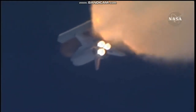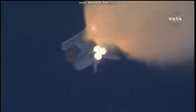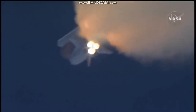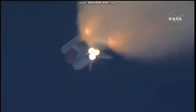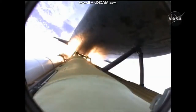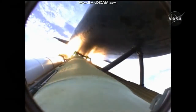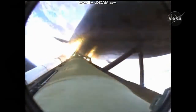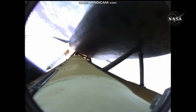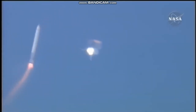Three good auxiliary power units, three good fuel cells, three good main engines. One minute, 50 seconds into the flight. Ten seconds away from solid rocket booster separation. Booster officer confirms staging — a good solid rocket booster separation. Guidance now converging. Atlantis steering into the center lane of highway 129 en route to the International Space Station.